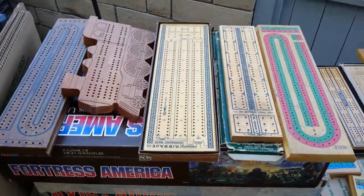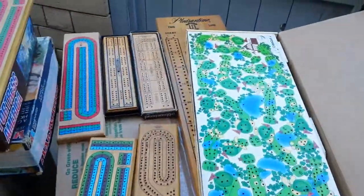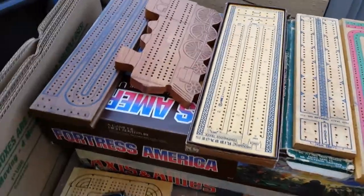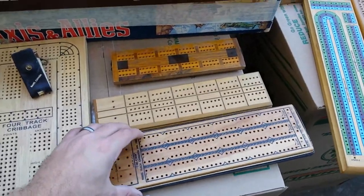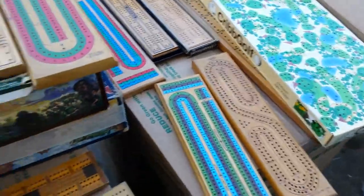Right here is some of my cribbage collection — some of the collection that I haven't packed up yet. You can tell I like all kinds of cribbage boards. I've got four track boards, two track boards, three track boards, every kind of board you could think of.